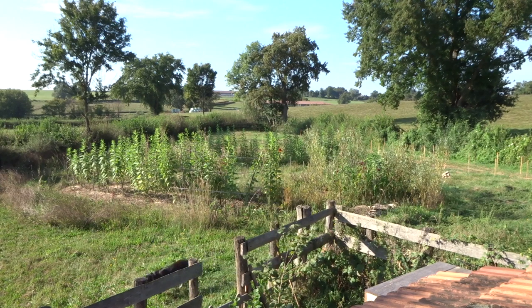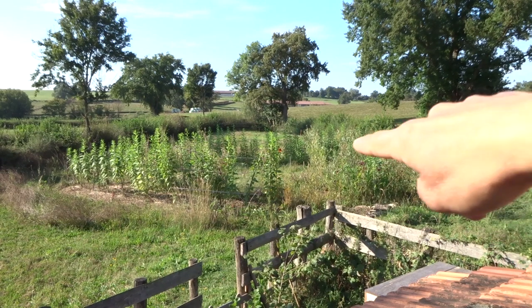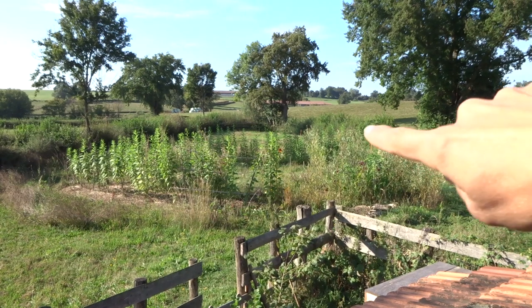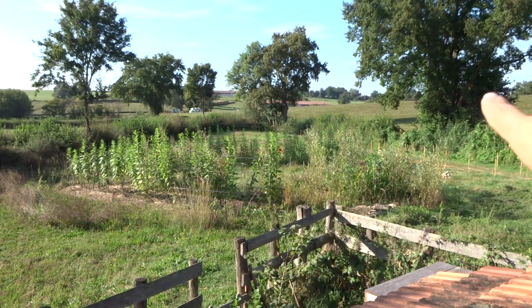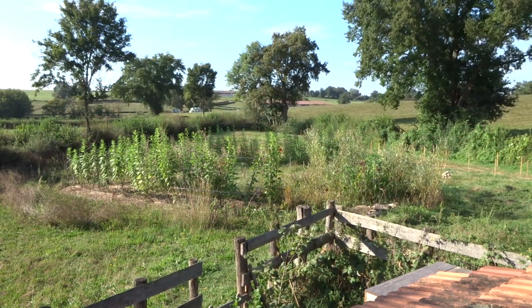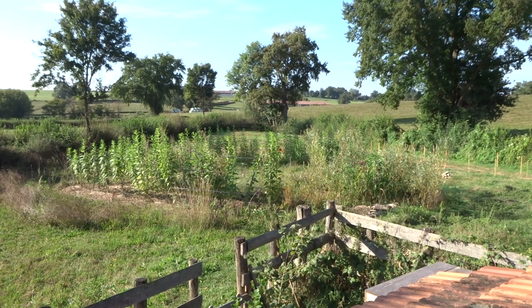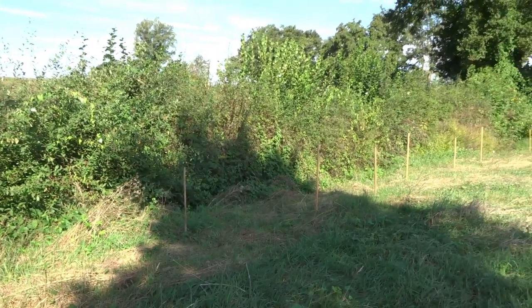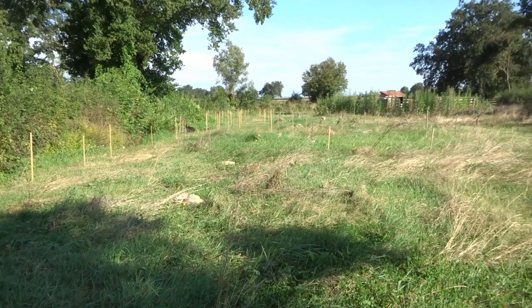It's a small 2000 square meter piece of flat land with a kind of triangle shape, and it's surrounded by a hedge all around. There is a big oak there, another oak, a maple tree, another maple tree, and a couple of hazelnuts and willow trees behind me. I'm just standing on the limit of the plot. We bought this land for 5500 euros, including 100 euros of notary fees.